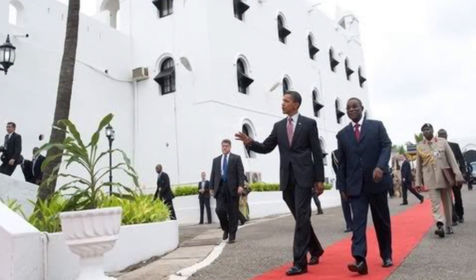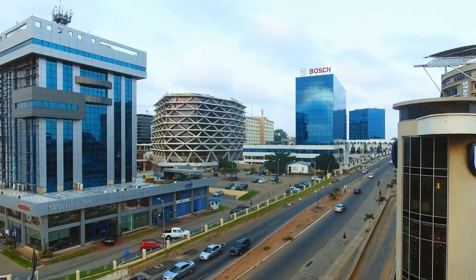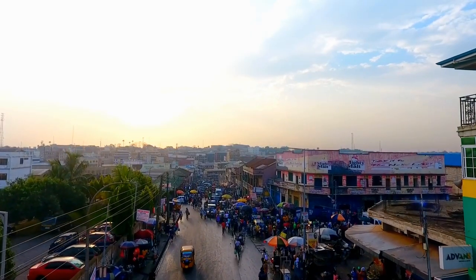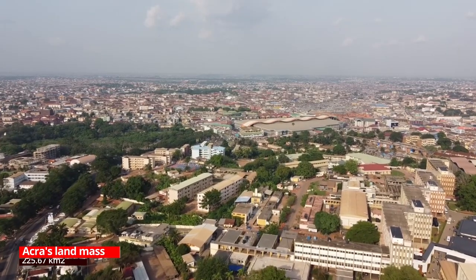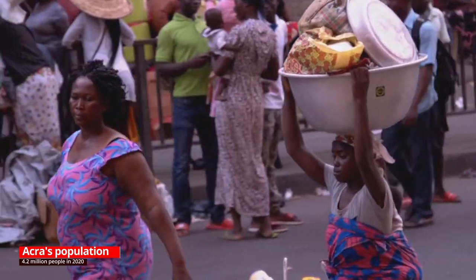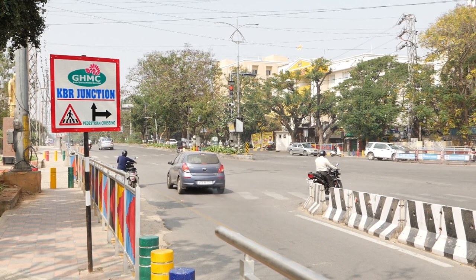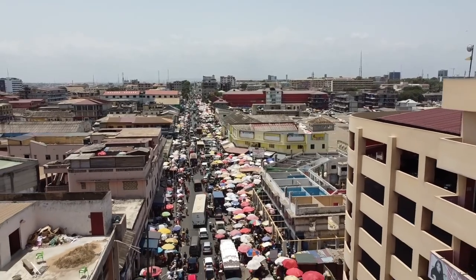It is home to important government and non-government ministries, insurance companies, bank headquarters, and large markets that import the vast majority of the world's food supply. Accra has a land area of 225.67 square kilometers, or 87.13 square miles, and a population of 4.2 million people. As of 2020, it is divided into 12 local government districts, 11 municipal districts, and the Accra Metropolitan District, the only district with city status in the capital.